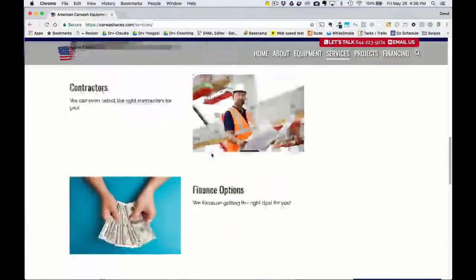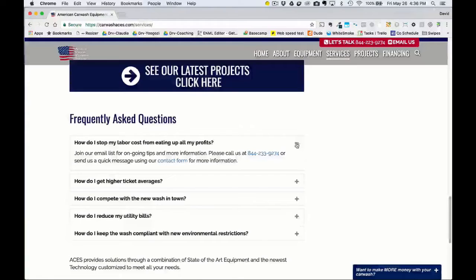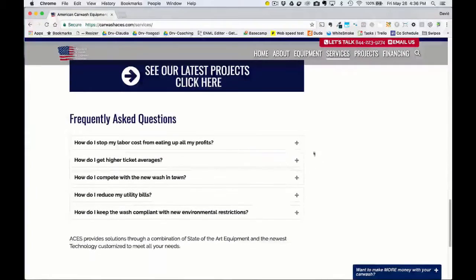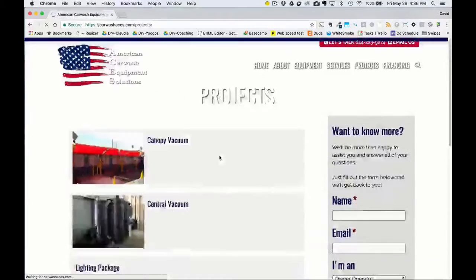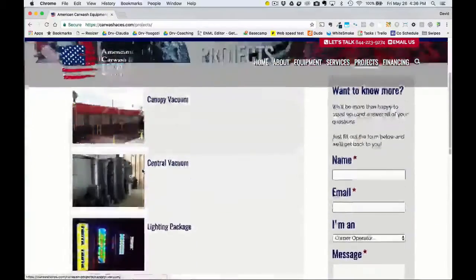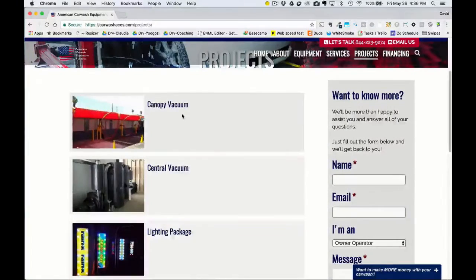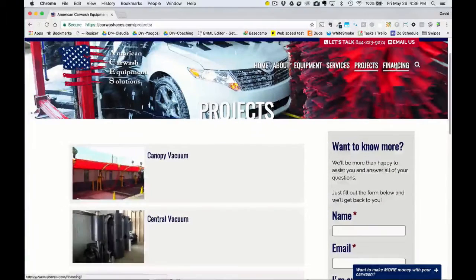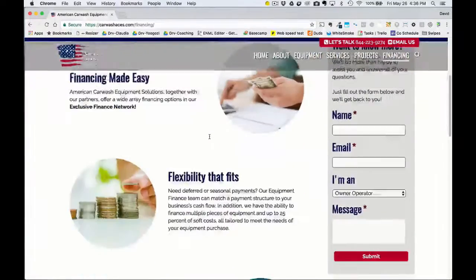There's more information about them, and a nice FAQ that will be populated more over time — you click the plus sign and it opens up more. Here you can also see the projects section with a list of their projects from before, which will be filled in in the future, as well as the financing page.